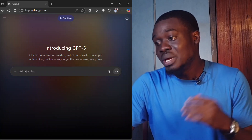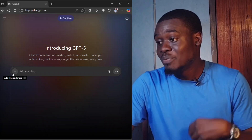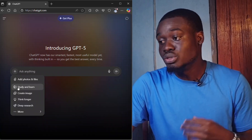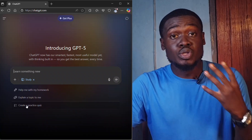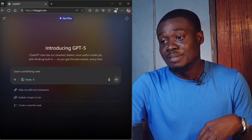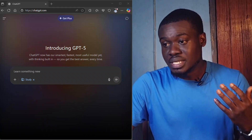Before we go in, instead of typing in the 'ask anything' box, you can go to the plus sign. When you click the plus sign you'll see a 'Study and Learn' section. When you click that, it will suggest some prompts for you already, but I'm going to be using my own prompts which I'll drop now.